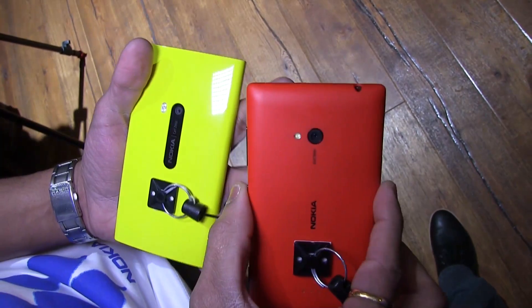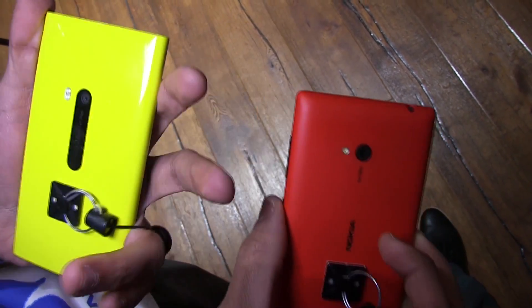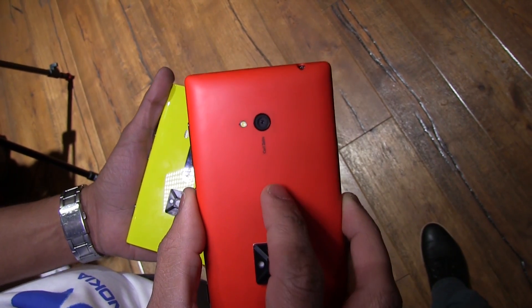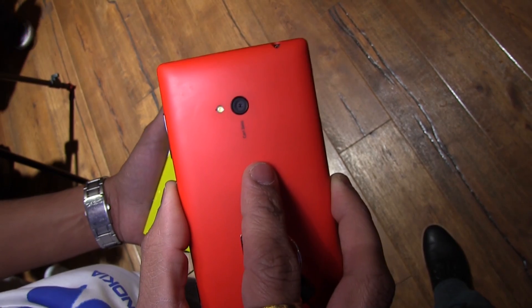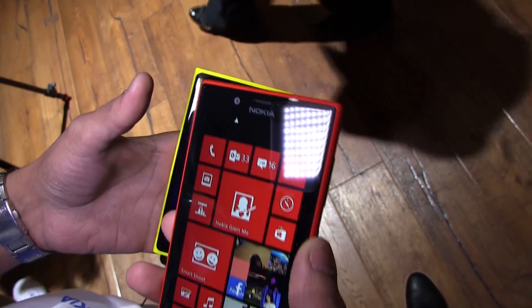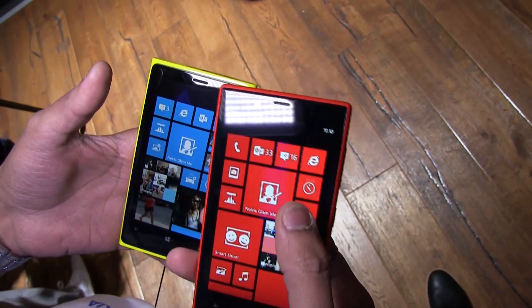Nokia is well known for its imaging technologies. Both devices have Nokia Carl Zeiss optics. The Lumia 720 has a 6.7-megapixel wide-angle camera so you can capture a lot more detail. The front camera is 1.3 megapixels and also wide-angle, capturing beautiful images.